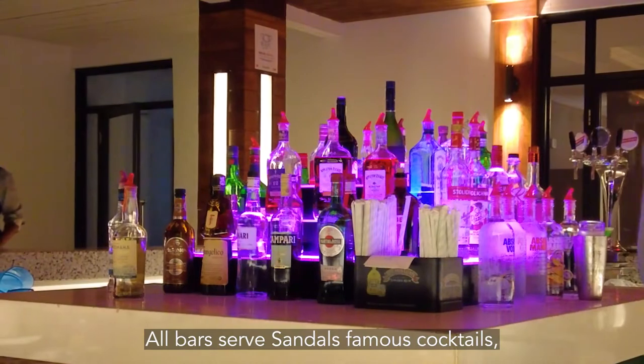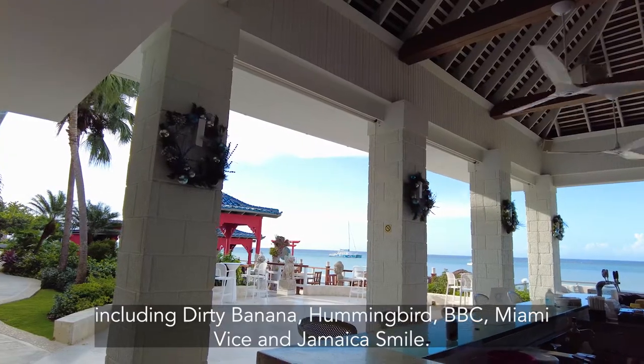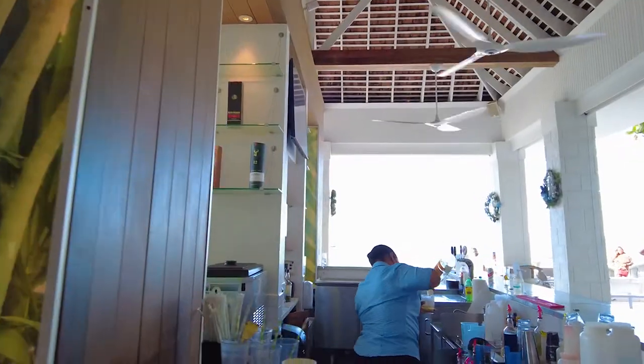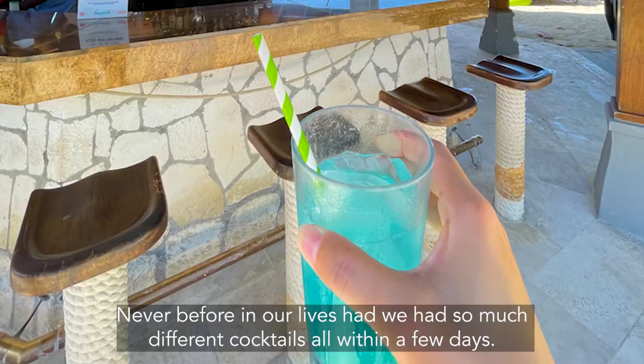All bars serve Sandals' famous cocktails, including Dirty Banana, Hummingbird, BBC, Miami Vice, and Jamaican Smile. They all have rum or rum cream in them. Never in our lives had we had so many different cocktails all within a few days.